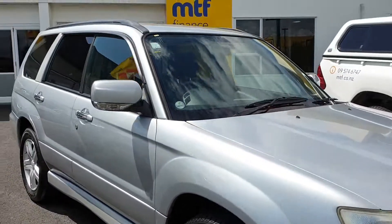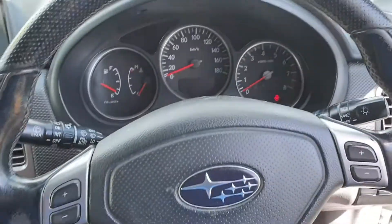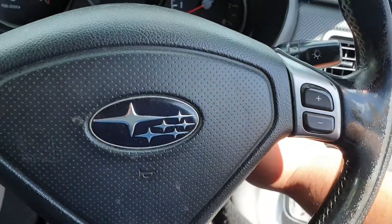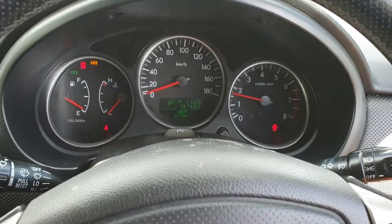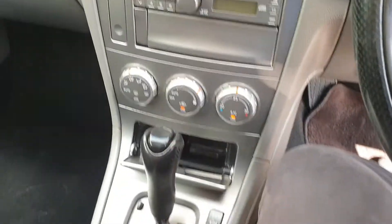Let me take you inside to see how many k's it's done. As you come in here, got a little wear and tear on the steering wheel. Starts up good - 137,202 k's on the head deck. I'll show you the rear interior as well.